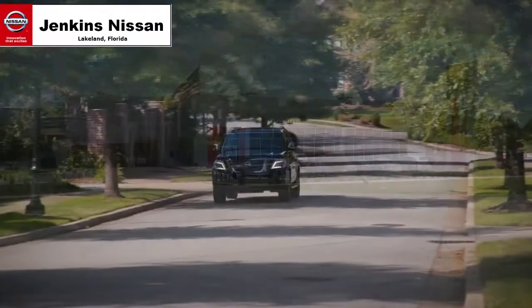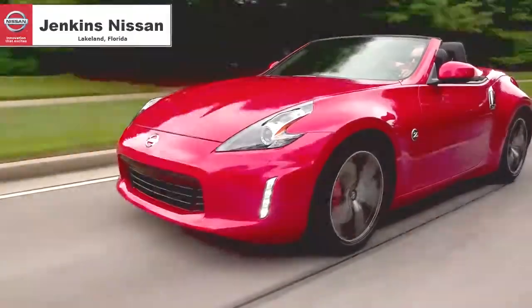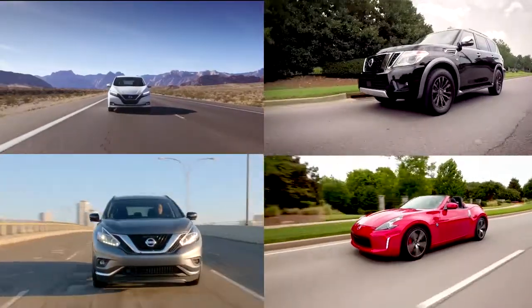Jenkins Nissan, where the deals are real. We offer bottom-line pricing on over 700 new vehicles. Cruise in and find the perfect one for you.